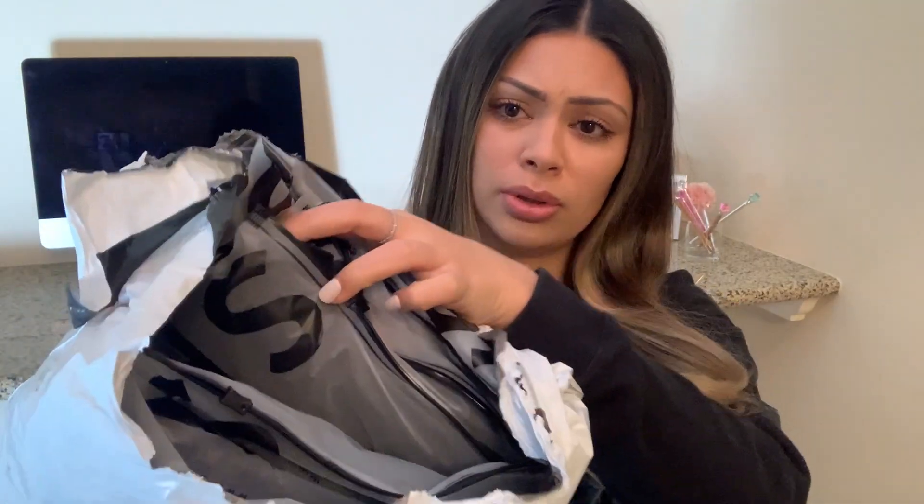So that's how it came packaged. All the items have an individual bag. So let's just jump in.